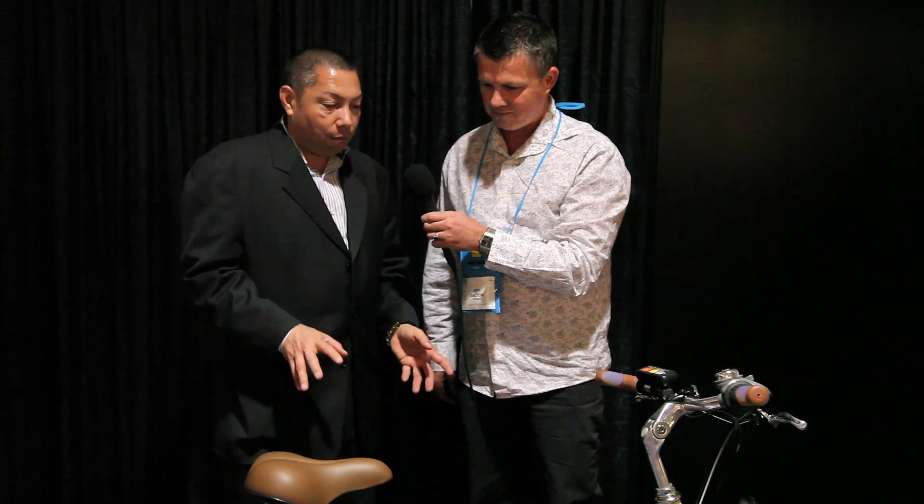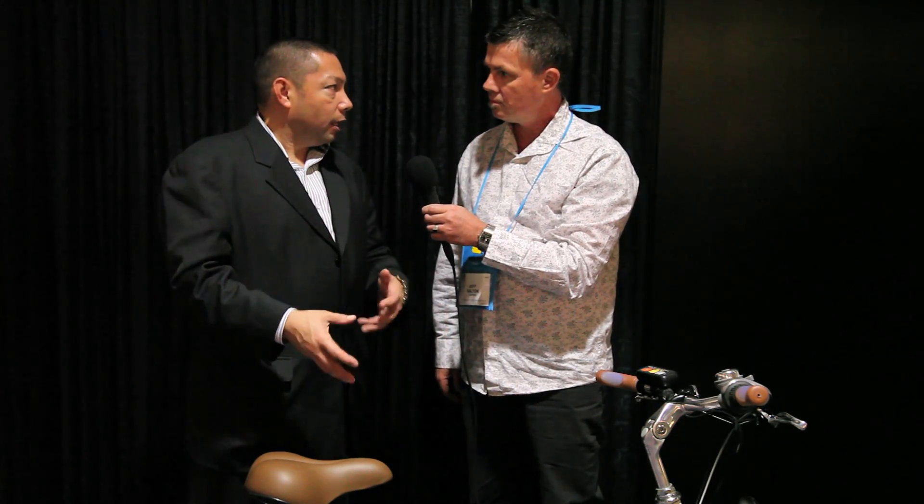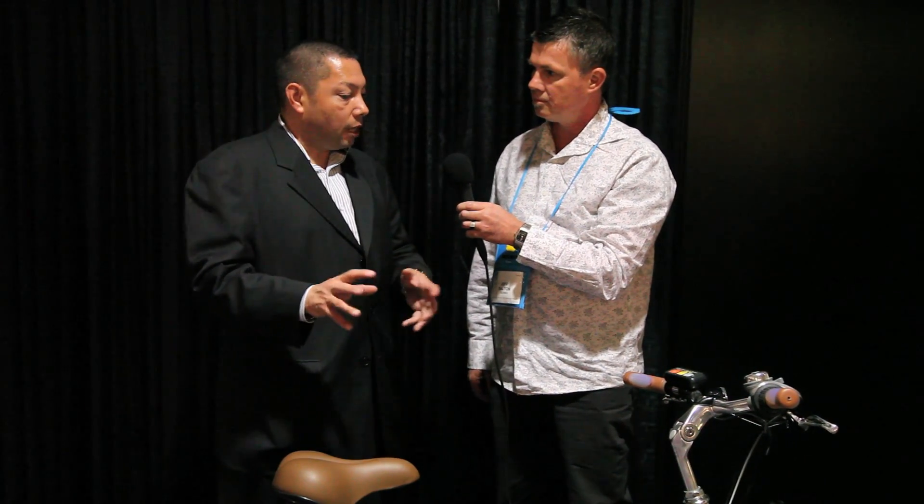Thanks for the opportunity to talk about our bike. It's the Senyo Eneloo bicycle. We call it energy looping. What we do is we take kinetic energy and we charge the battery with it. On braking and going downhill, just like on a Prius or a hybrid automobile, we're able to capture some of that kinetic energy and recharge the battery. We're actually able to increase the travel distance by about 18%, so you're going to get about 36 to 46 miles per charge with this bicycle.